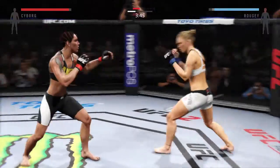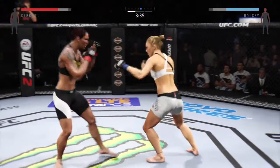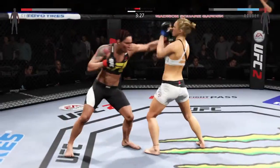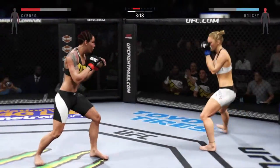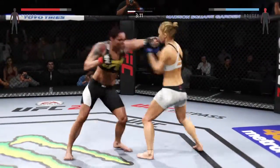Solid jab. Nice block of that head shot. That's a solid straight and she blocks another strike — great defense again. Standing and trading, exactly what we had hoped for. Great job blocking that punch, snapping that jab.